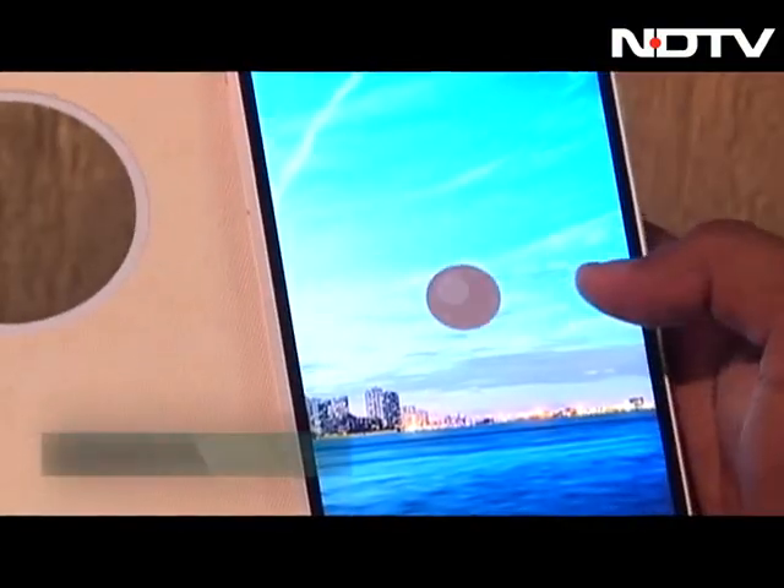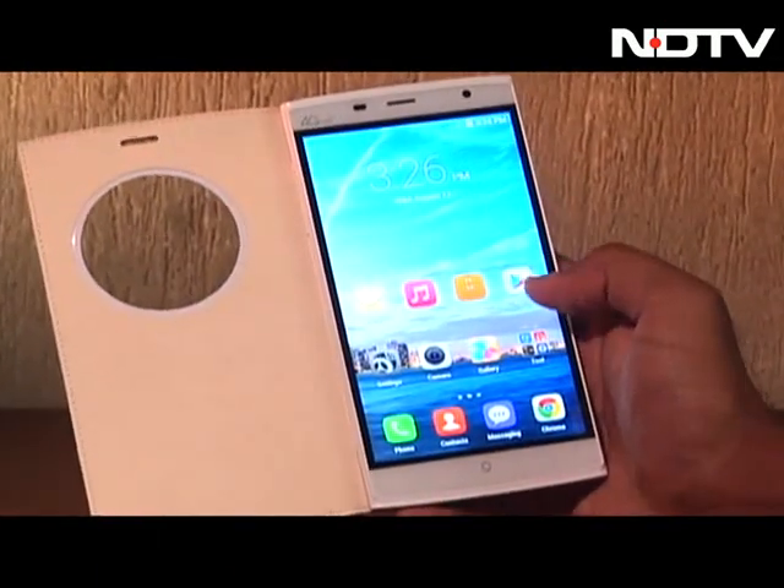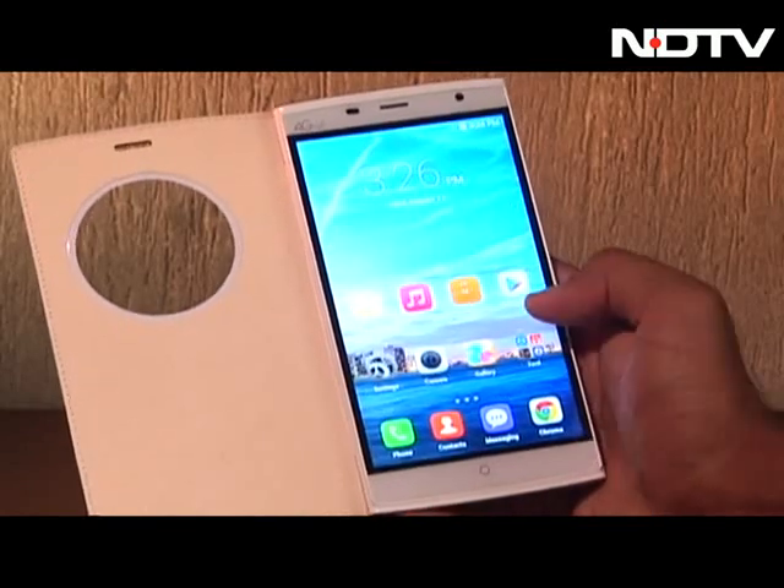The dual SIM phone runs on the latest Android 5.1 Lollipop. Because of its size, you might have trouble handling the phone with one hand, but it's not a deal breaker for me.